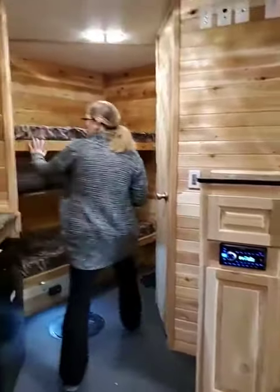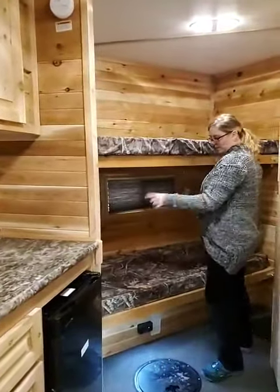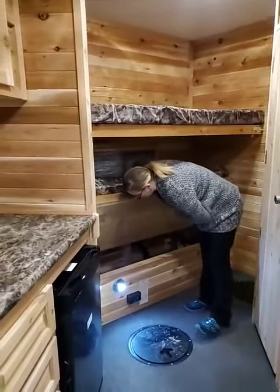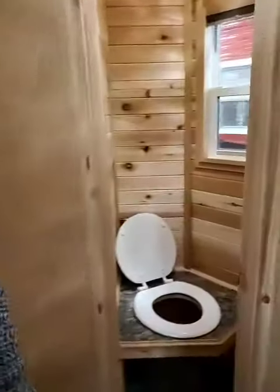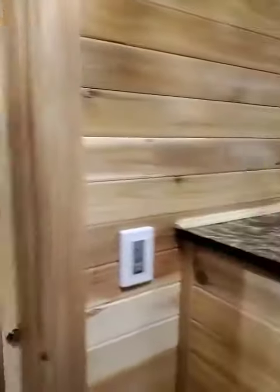We have bunk beds — they do fold up with storage. Underneath is where your remote would be for your hydraulics, and your battery. Your bathroom with a toilet — and hey, I'll even throw in the bucket if you need me to. It's beautiful.